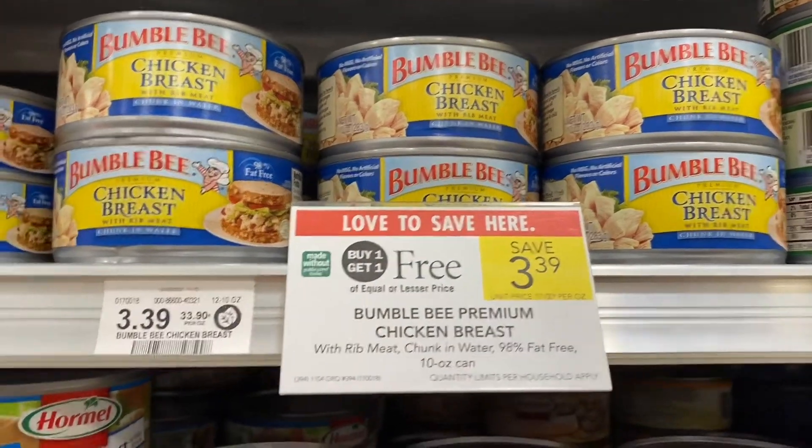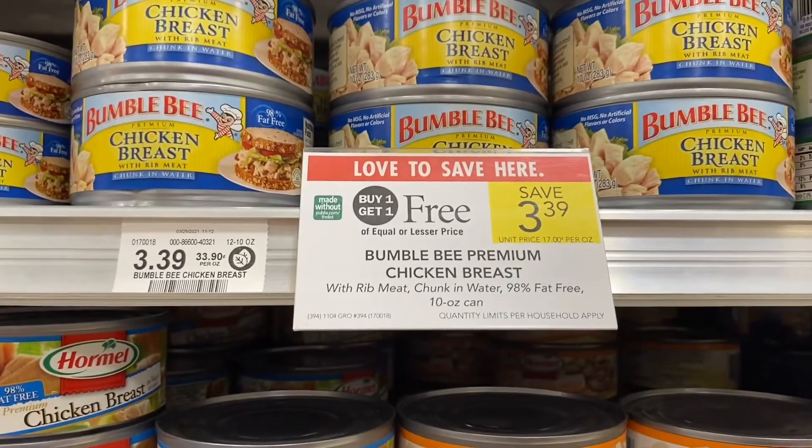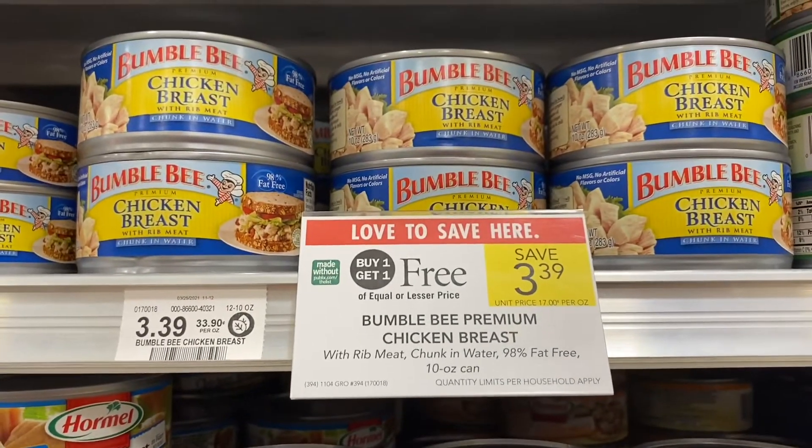Although there are no coupons for this, it's still a great deal — Bumblebee chicken breast is buy one, get one free.